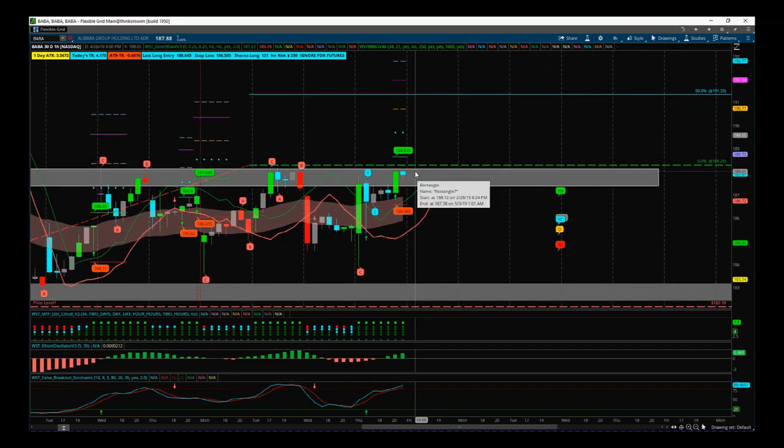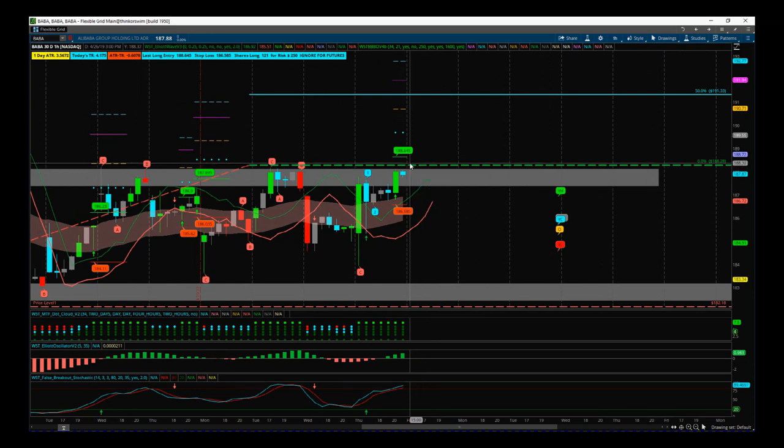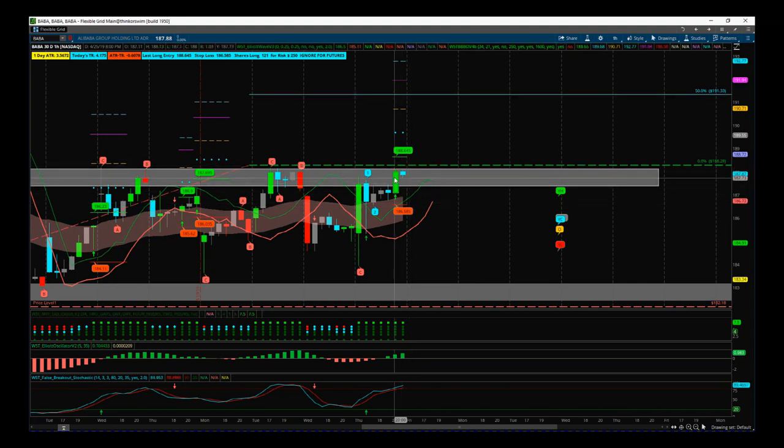Obviously we closed near the highs yesterday, so we might have a little bit of a gap, which means we really shouldn't get in the longer-term trade. But if we're still below 188.65 at the open, we could take the tight stop entry and just trade that for the day.